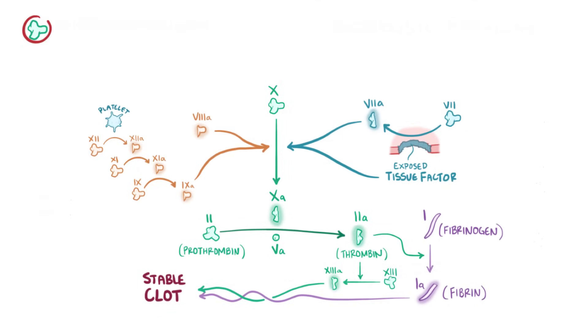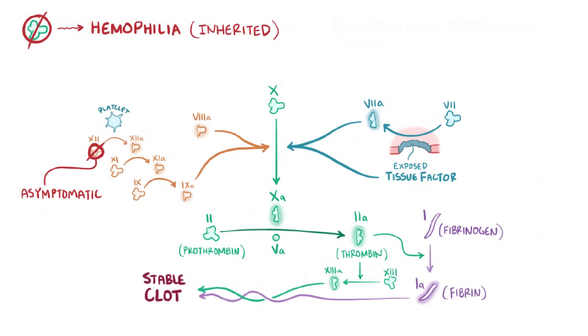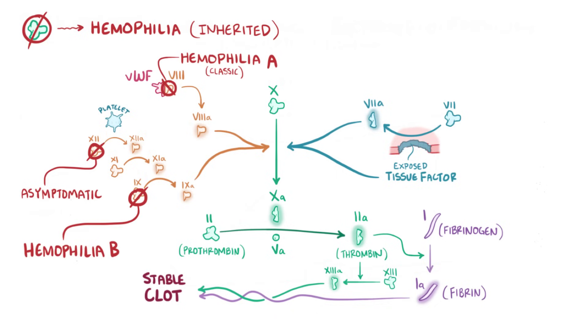An insufficient concentration or decreased activity of any coagulation factor can cause hemophilia, except factor XII deficiency, which is asymptomatic. Hemophilia usually refers to inherited deficiencies of coagulation factors, which can be either quantitative or qualitative. By far the most common is deficiency of factor VIII, which gives rise to hemophilia A, or classic hemophilia. Another common deficiency is deficiency of factor IX, called hemophilia B, which used to be called Christmas disease, named after the patient who had it, not the holiday.